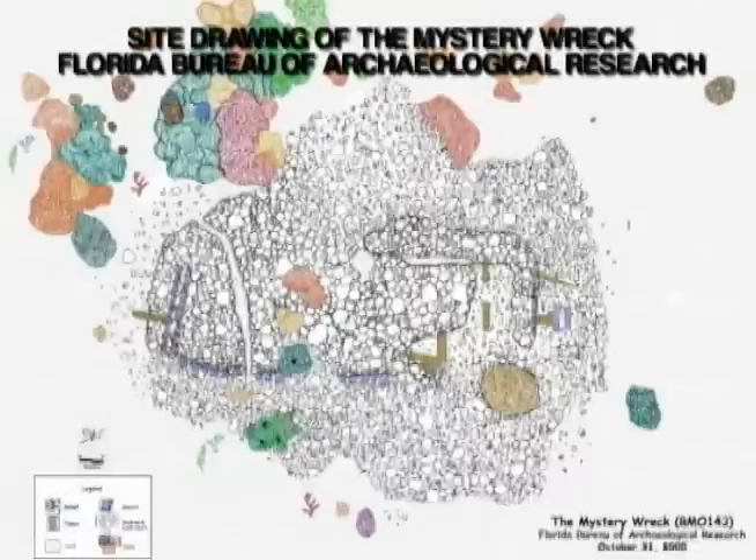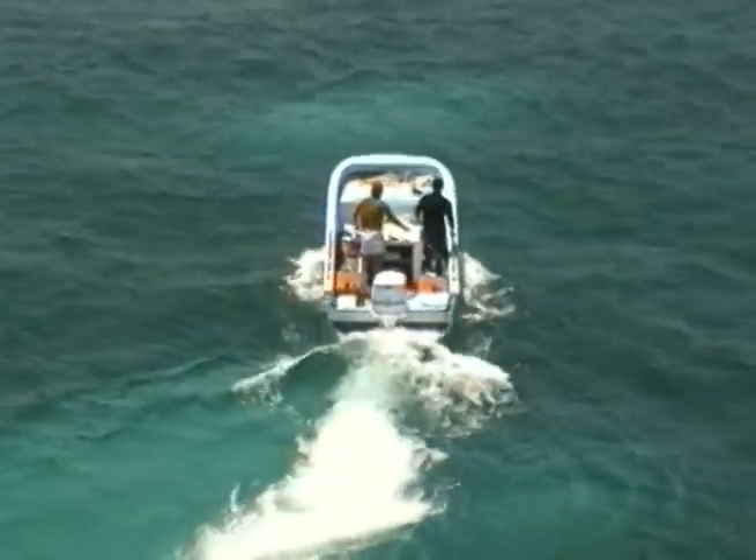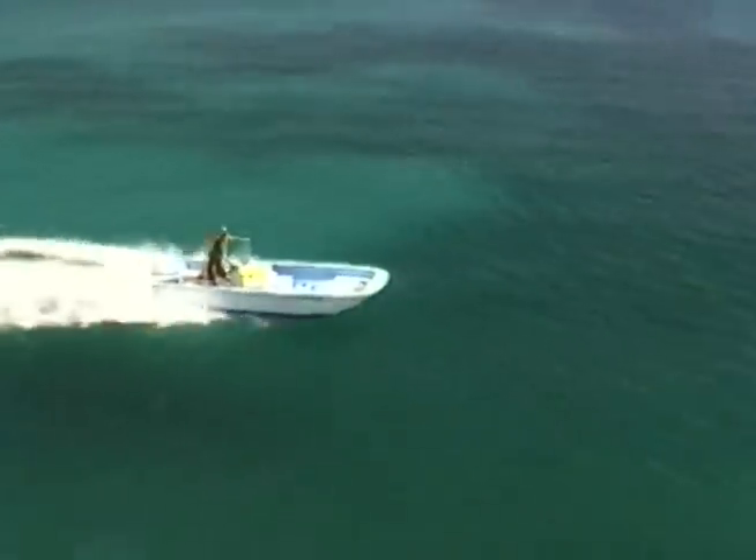This diagram of the wreck site, created by the Florida Bureau of Archaeological Research in 2005, illustrates the many areas that we're going to visit on this ancient vessel. We're heading about seven miles almost due west from Coffins Patch to the Mystery Galleon.